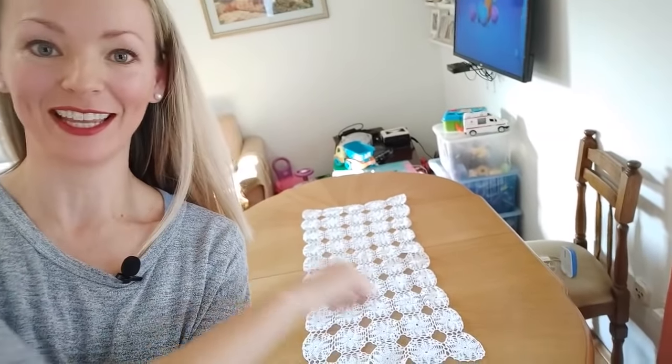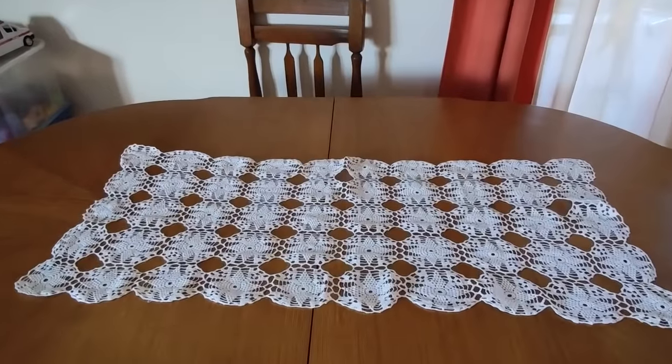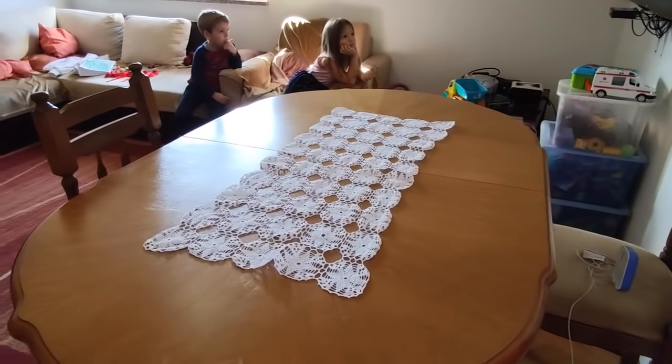In any Croatian home you're probably going to find some kind of lace decor — on the table, on a TV stand, somewhere around the house. Lace is a very traditional handicraft here in Croatia and it's really famous from the island of Pag.